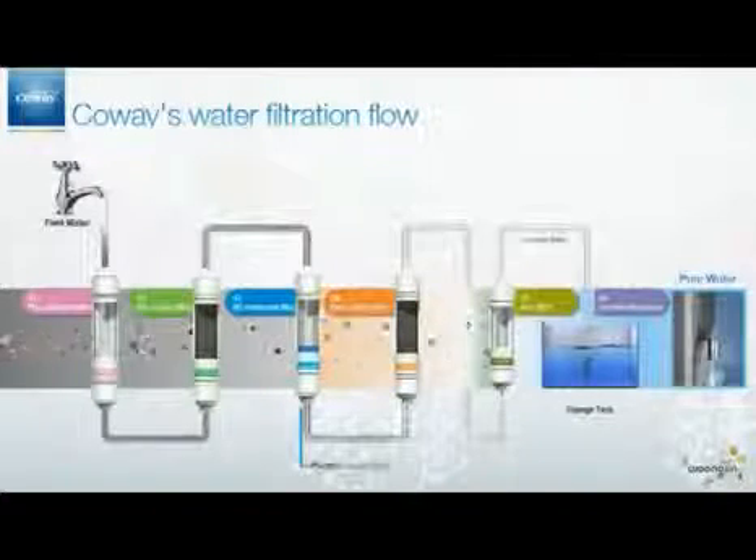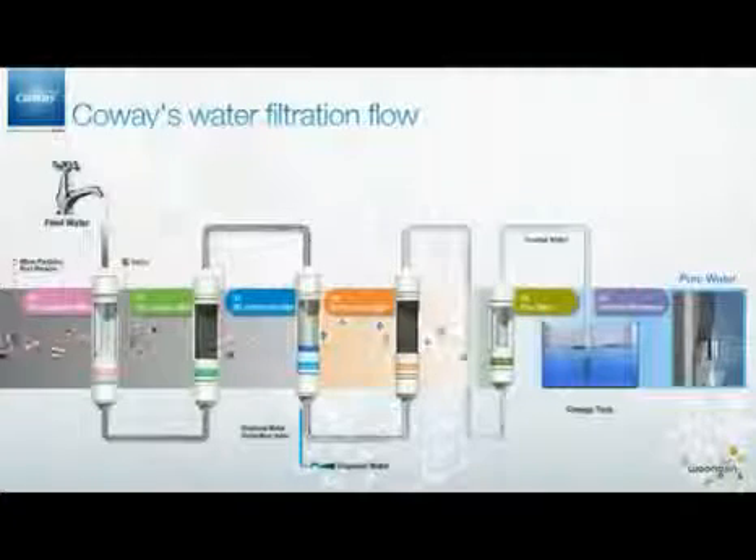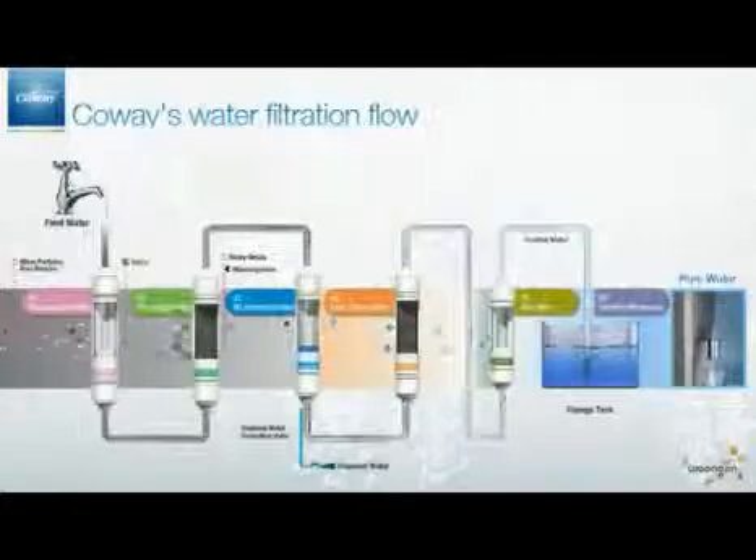Through these six filters, you can enjoy a glass of pure water whenever you want. Trust CoWay's perfect water filtration process and enjoy a healthy life.